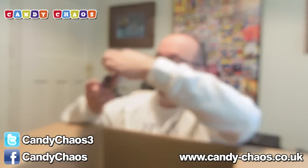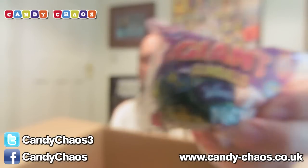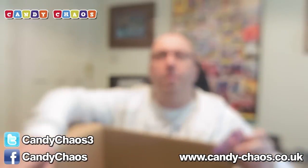We have a giant gumball — a Wonka Nerd gumball. It's got a big, chewy, rock-hard gumball in the centre. My camera isn't focusing — come on, camera. There we go. That's the giant gumball. That's awesome.